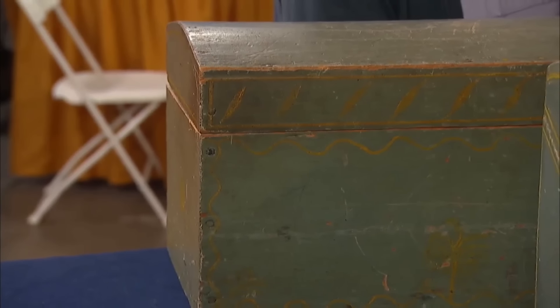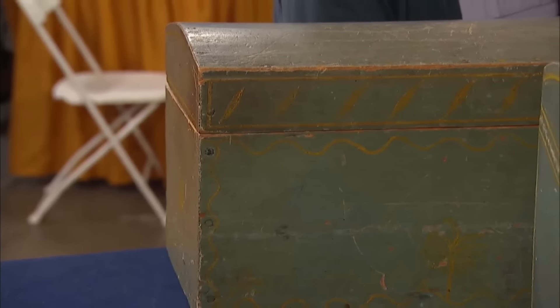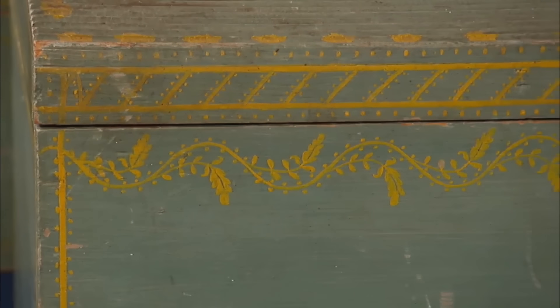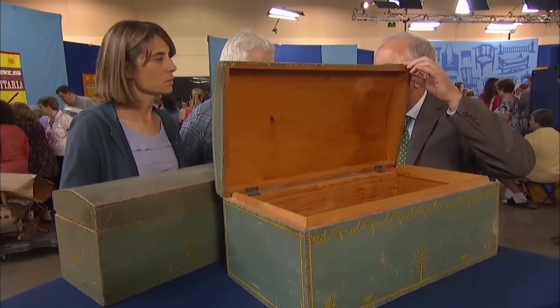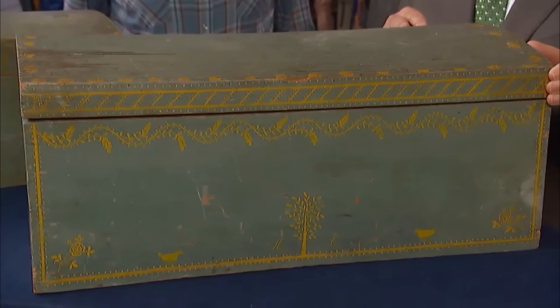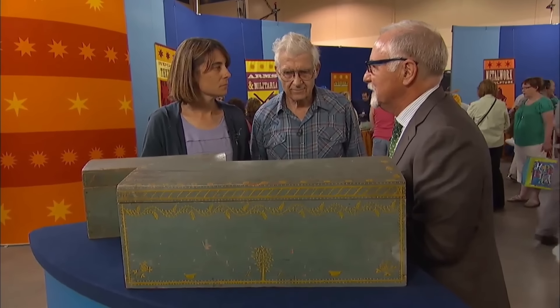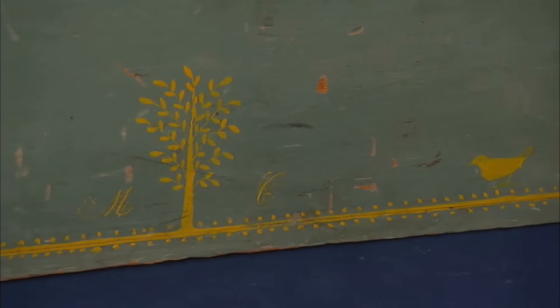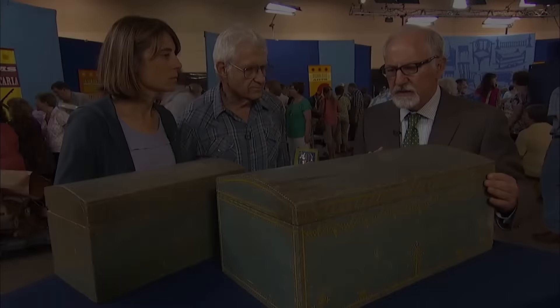The guest acquired these pieces from his mother's family in New Hampshire. These boxes belong to a Mary Churchill, with her initials prominently displayed on the front. The painting on the boxes is one of the aspects that makes them so special — preserved in its original form. The boxes are made from eastern white pine, a wood indigenous to New Hampshire, with delicate yellow decorations surrounding them that add significant depth and style. The top and surface remain original with no alterations. Presented in excellent condition with very good provenance, these pieces are quite valuable.